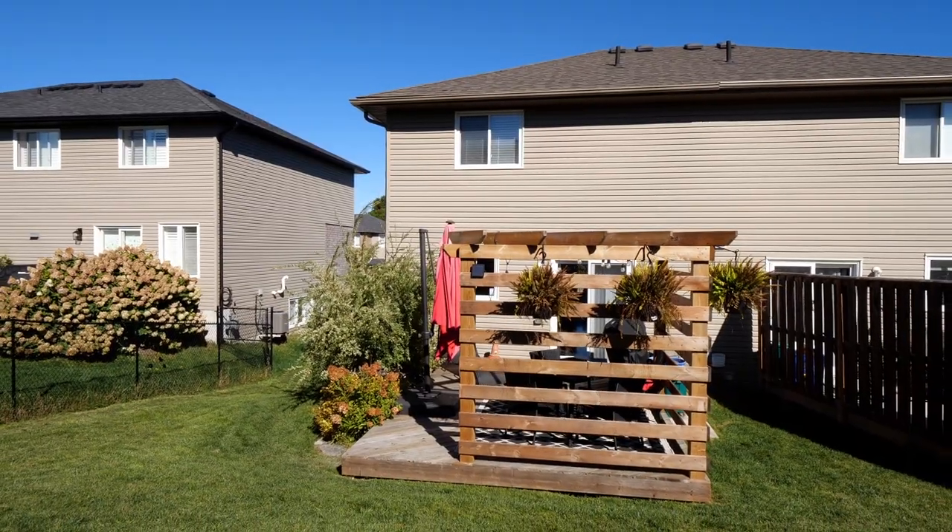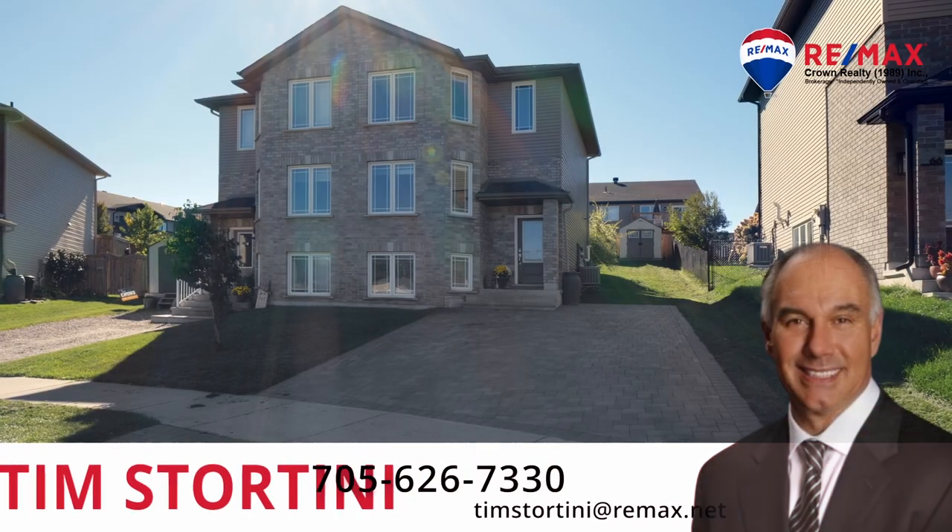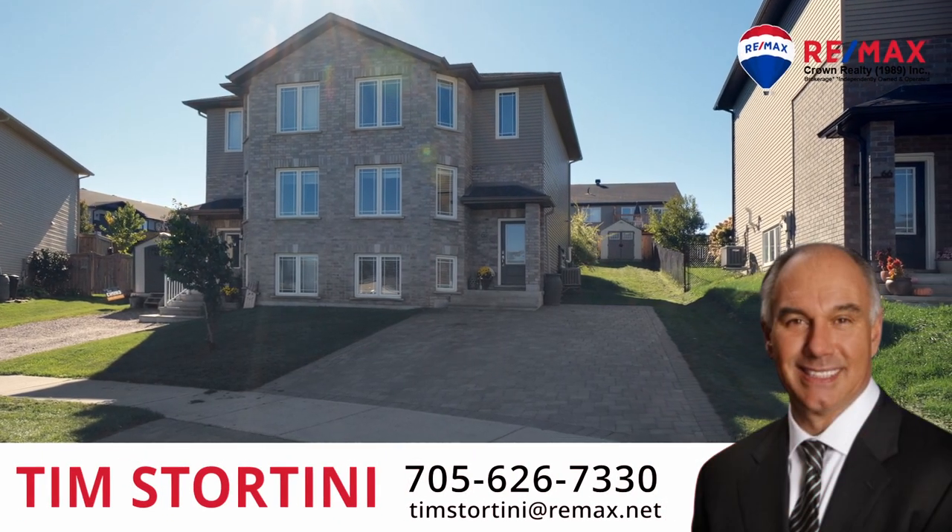Minutes from top-rated schools, shopping, restaurants, and recreation. A great opportunity awaits — turn that key and move in.